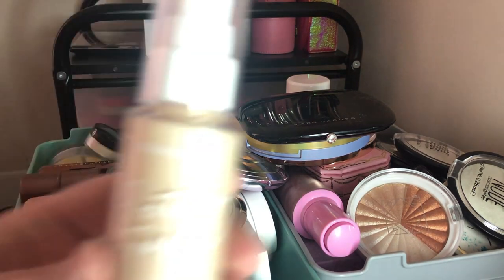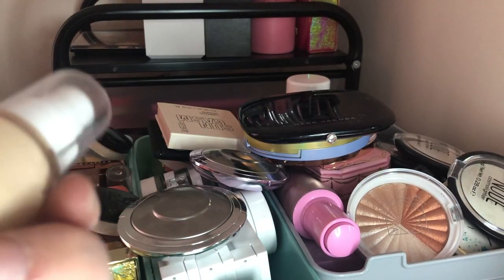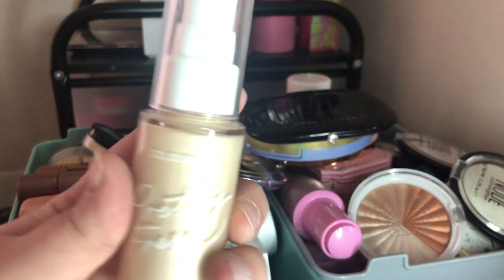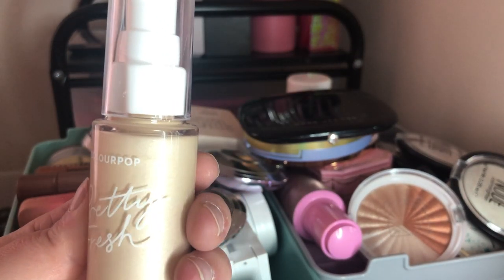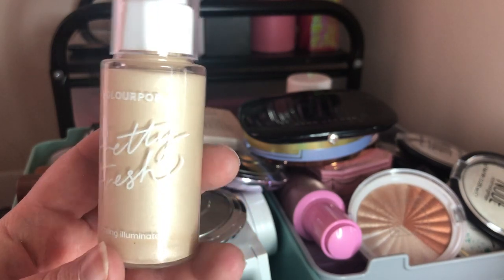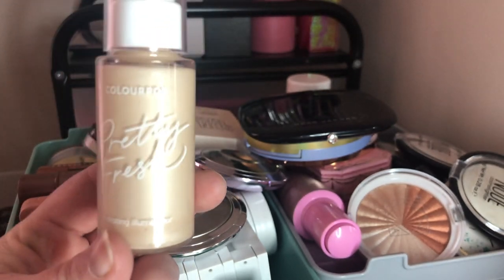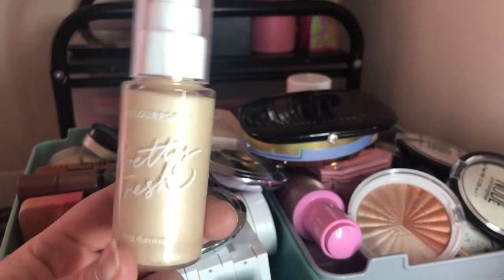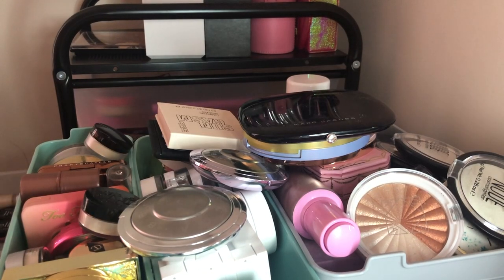Next I have this ColourPop Pretty Fresh Hydrating Illuminator in Soft Ivory. I'm going to keep this for now — I've only used it once but I think I'll use it more in the summertime. This is literally my only liquid highlight, so I'm going to keep it in my collection.